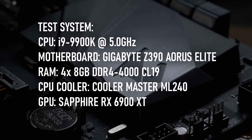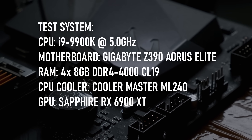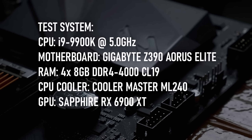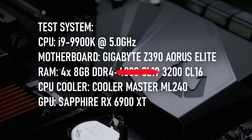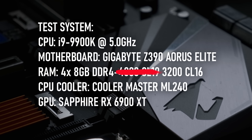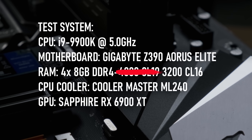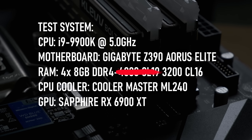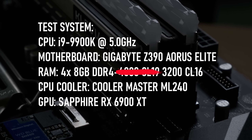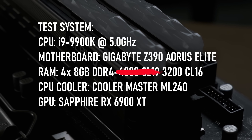The test rig consists of a Gigabyte Z390 Aorus Elite with 32 gigs of DDR4-4000 and an RX 6900 XT. The RAM is only running at 3200 CL16 because I couldn't get it to run any higher — 3600 got as far as the Windows home screen, and 3333 got all the way into the OS but crashed after a couple of minutes. My RAM isn't exactly top-tier, however, so if you're fortunate enough to have better quality chips, you may find you get a small advantage in CPU-limited situations.